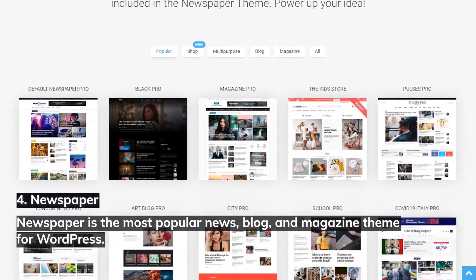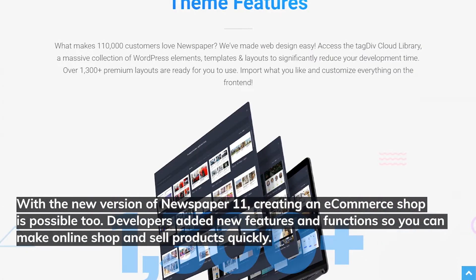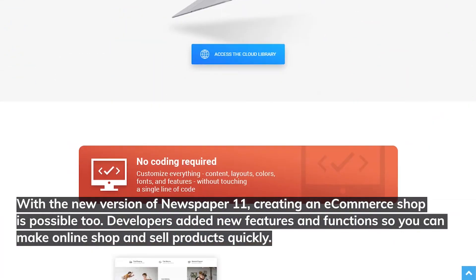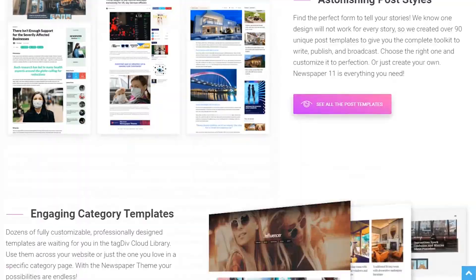Number four: Newspaper. Newspaper is the most popular news, blog, and magazine theme for WordPress. With the new version, Newspaper 11, creating an e-commerce shop is now possible too — developers added new features so you can make an online shop and sell products quickly. The tagDiv CSS Analyzer tool is a new tool that comes with the latest version, helping you remove unnecessary files and boost your website's loading speed.